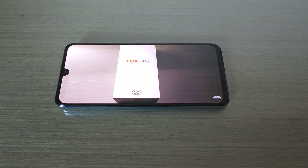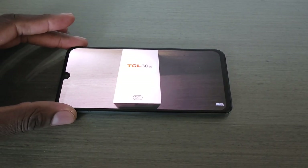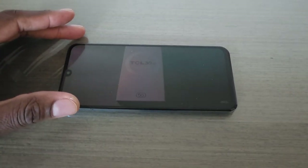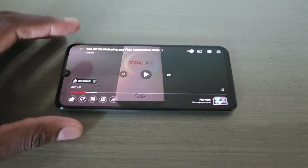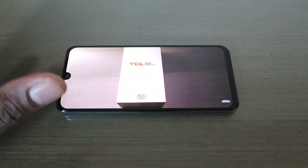Alright guys, welcome back to a quick video on the TCL 35G. Now this phone is coming out in October — if I didn't say that already in the previous unboxing. I did a quick unboxing of it, just showing it to you guys, very brief.